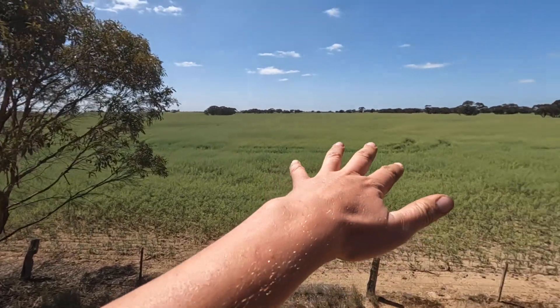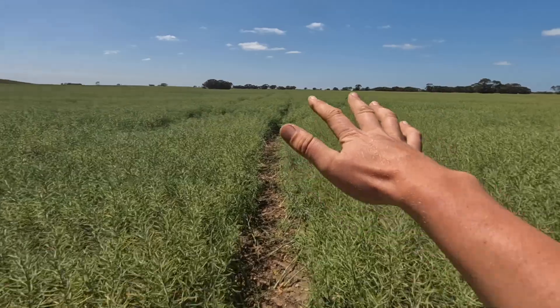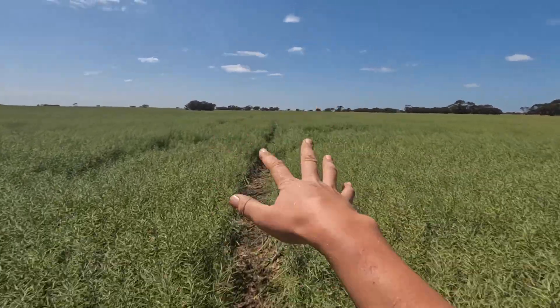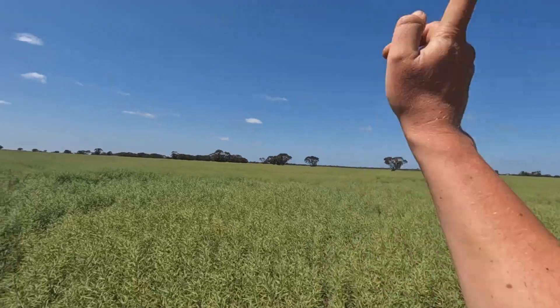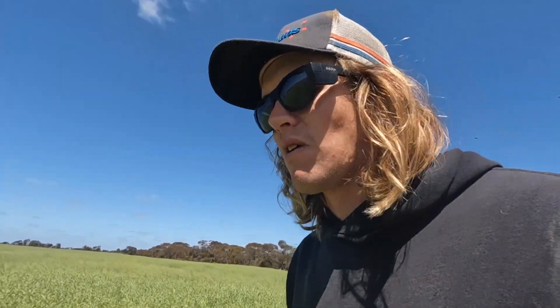I wasn't sure and I'm still not sure how it really looks out there. There are some ripe patches, and a few of those ripe patches I looked at actually had no seeds in them at all - it had all been frosted. So who knows what we'll get from this paddock. This paddock has turned a lot more than the next one and the one down there. I don't know if that's actually a thing - whether it turns quicker when it's frosted. I'll get out here and have a look.